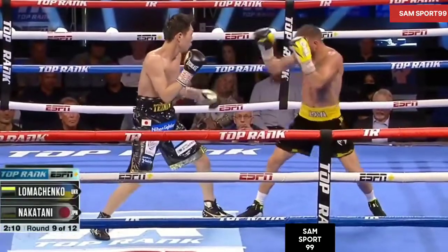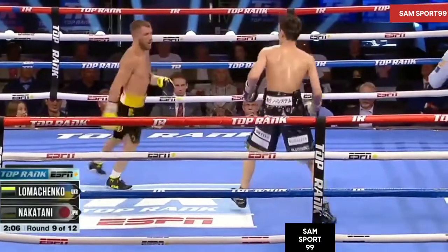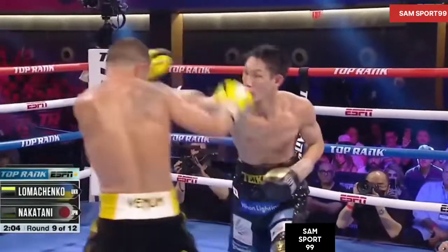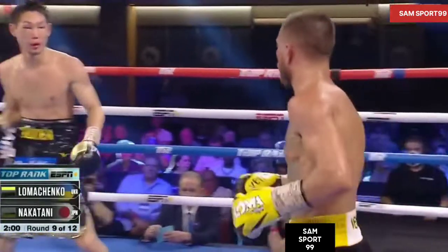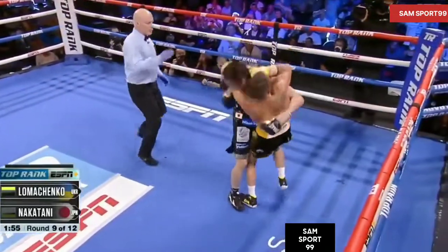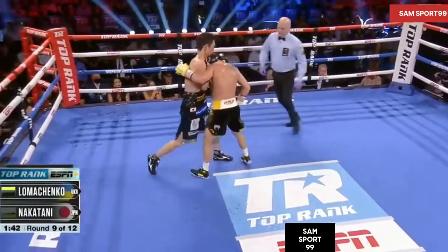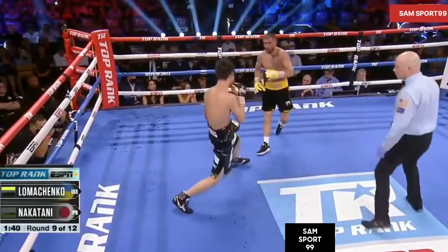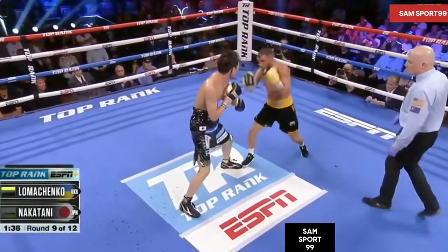The answer for Lomachenko to go home early is the left to the body, straight right hook — or maybe a right hook — straight right to the body, looping left to the body. Nakatani is hurt. Can he finish him? He's trying to hold on against Loma. Nakatani is damaged, and more work right there from Lomachenko. He's off balance.